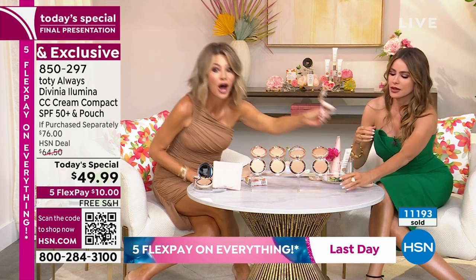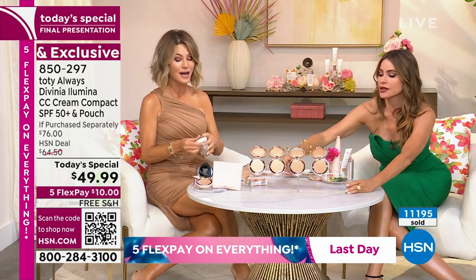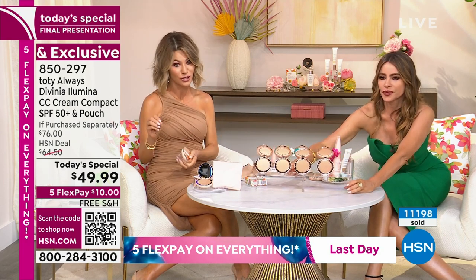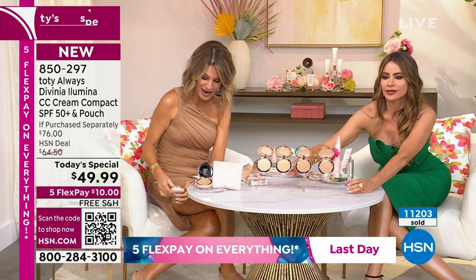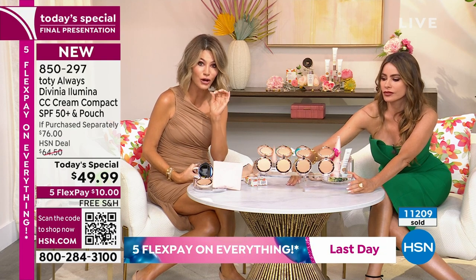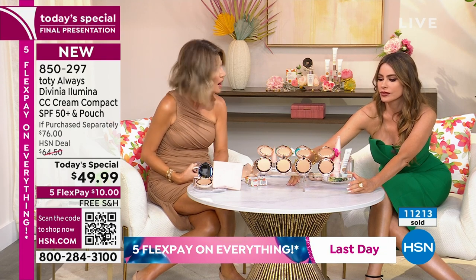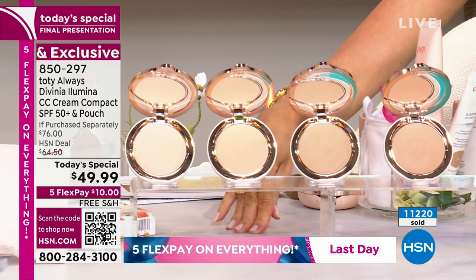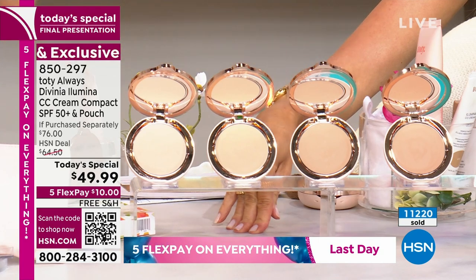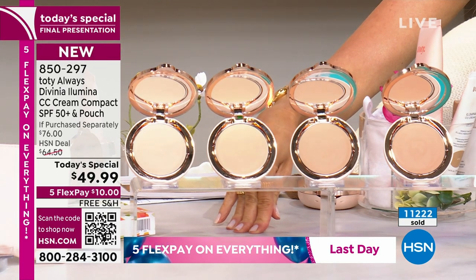Deep terracotta just sold out. Deep caramel just sold out. Fair porcelain just sold out. If you want the warm ivory, there's 30 left. This is your final chance — over 11,000 of these have been ordered. Most of you are ordering the medium beige, but I'm putting a heads up on that — there's only about 300 left. If you're not ordering the medium beige, this is your final chance.